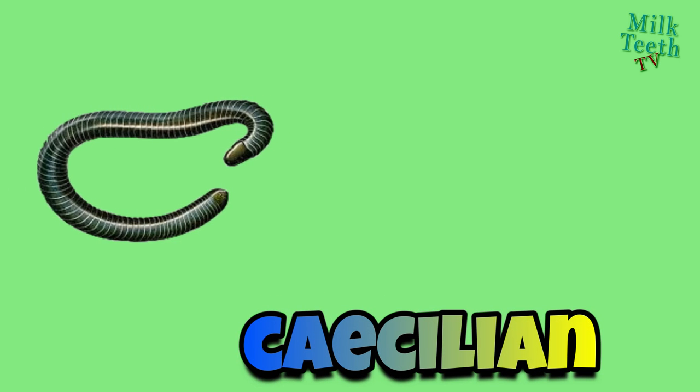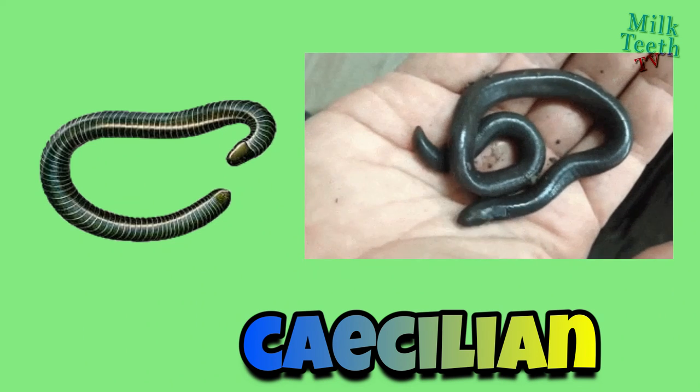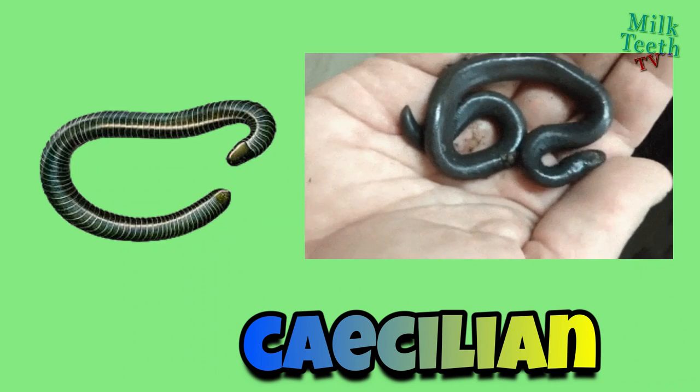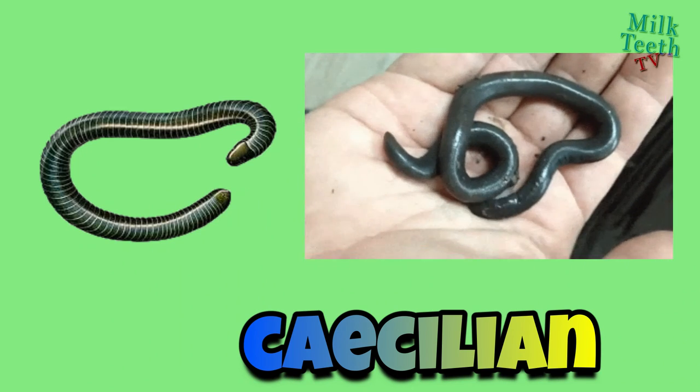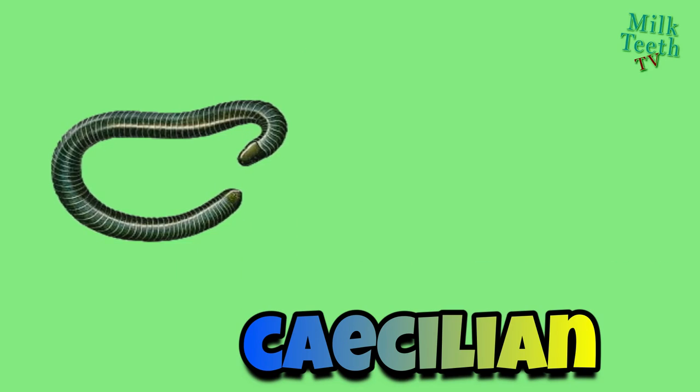Caecilians: caecilians are legless amphibians that look like large worms or slick snakes. They are harmless to humans, but they possess sharp, needle-like teeth.